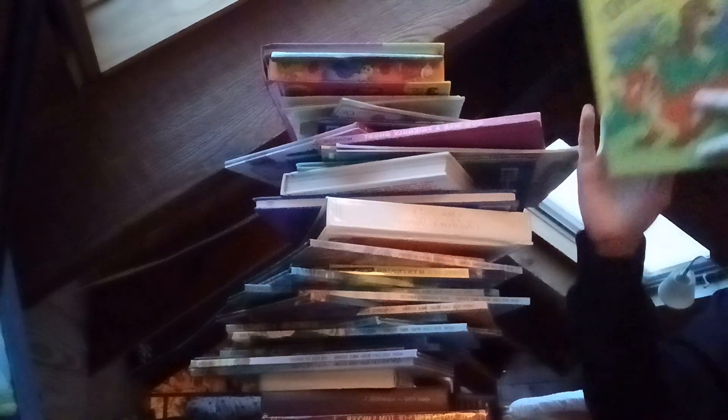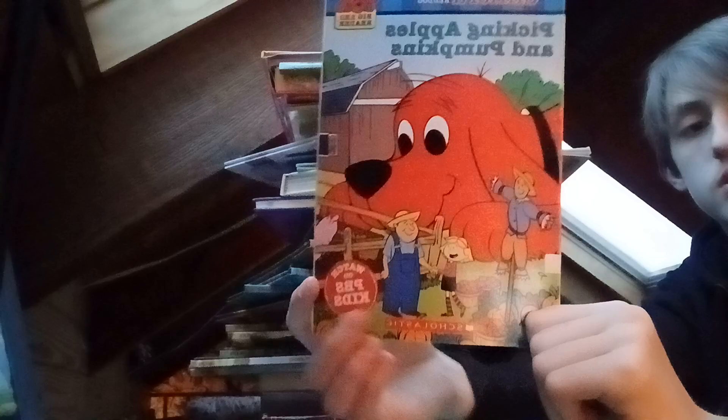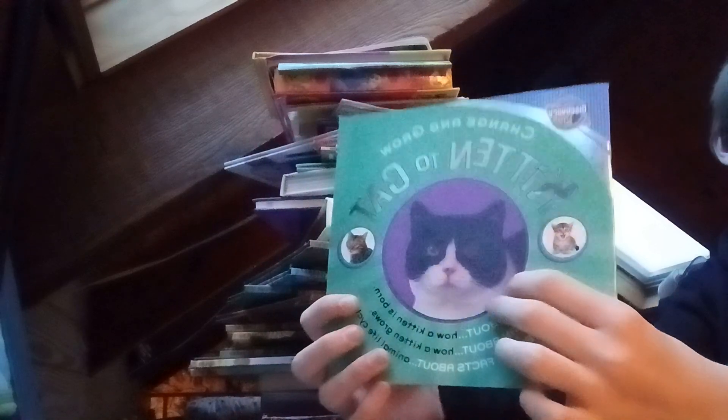We got the Trolls book — this is pretty cringy for myself. We got Fox and the Hound: Lost and Found. We got Clifford the Big Red Dog: Picking Apples and Pumpkins — I don't know who would want to read about picking apples on a farm with pumpkins too. This is a Kitten to Cat book — it's pretty adorable.